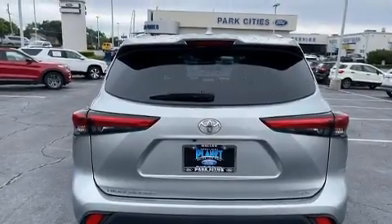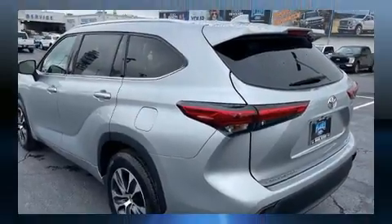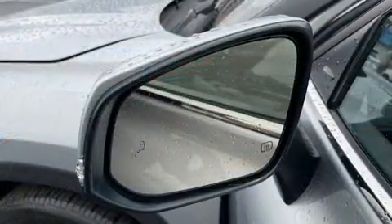It's equipped with tons of terrific amenities, but it won't break your budget. Like heated seats, front and rear reading lights, a tachometer, front and rear air conditioning, heated door mirrors, and remote keyless entry.